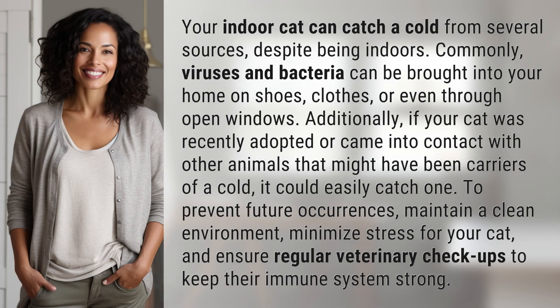Your indoor cat can catch a cold from several sources, despite being indoors. Commonly, viruses and bacteria can be brought into your home on shoes, clothes, or even through open windows. Additionally, if your cat was recently adopted or came into contact with other animals that might have been carriers of a cold, it could easily catch one.